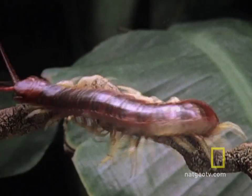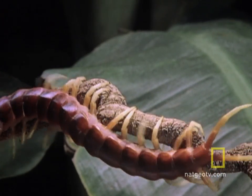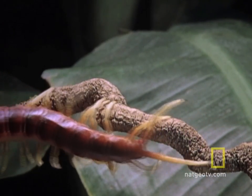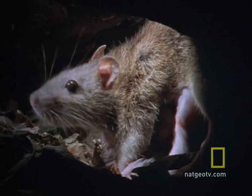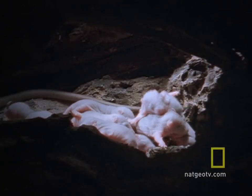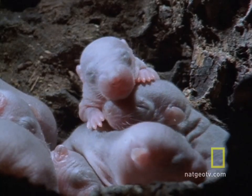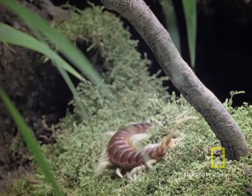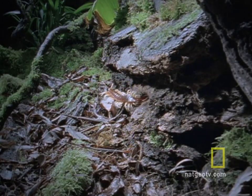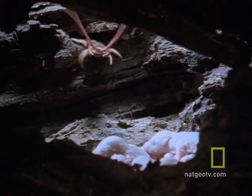So the centipede wasn't satisfied eating its own skin, and then it failed to nab a more substantial meal. Now what? These baby rats are safe because mom is guarding the nest — but mom has to go grocery shopping, leaving the babies completely helpless. Speaking of grocery shopping, the centipede relies on ground vibrations and antennae touch to locate a feast like this one.